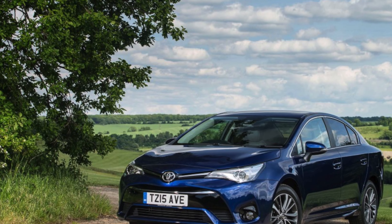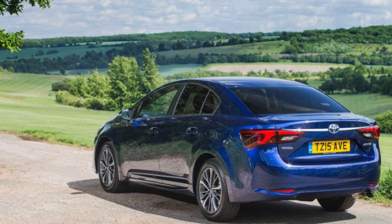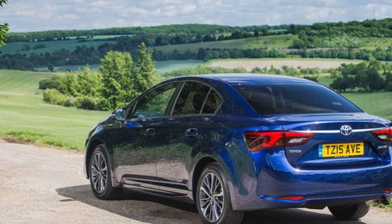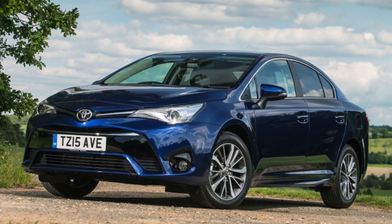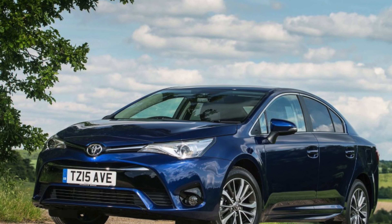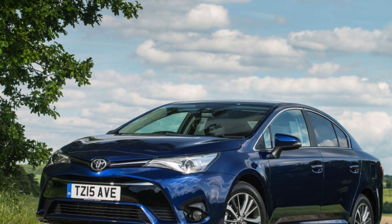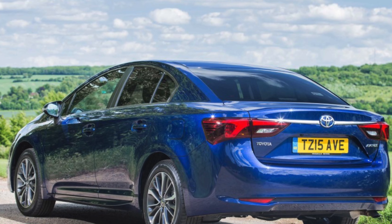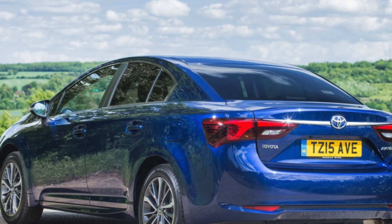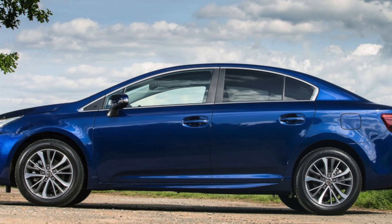Alloy wheels. Most Business Edition models were fitted with sensibly sized 17-inch alloys, but higher spec cars had larger wheels that can be susceptible to curb damage. Make sure you have a good look around before buying, because repairs can be expensive and a sign of potential suspension alignment issues.